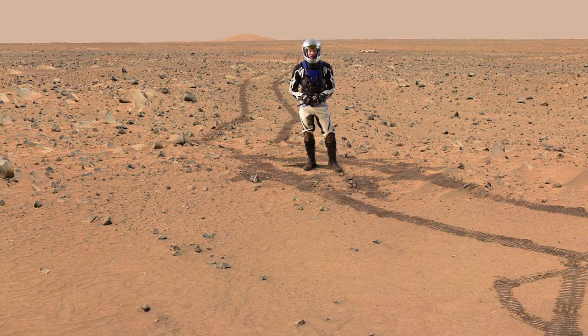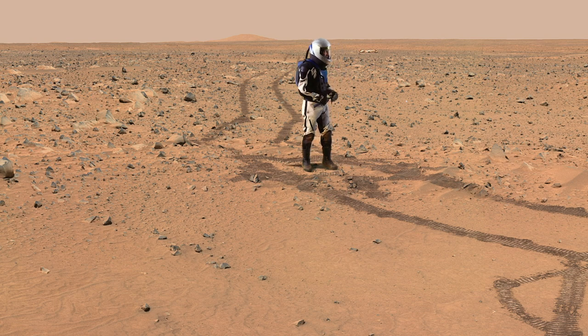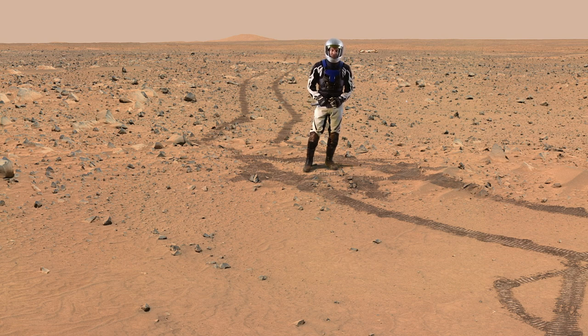Greetings from Mars. Virtual Mars guy coming to you this time from Gusev crater, where the Spirit rover landed back in January of 2004, and you can see the lander platform still there over in the distance. Geologists are like planetary historians, trying to figure out events that happened in the past, sometimes billions of years ago.